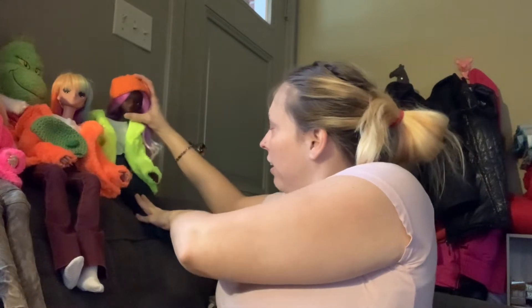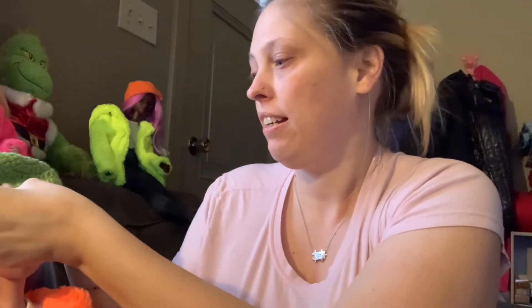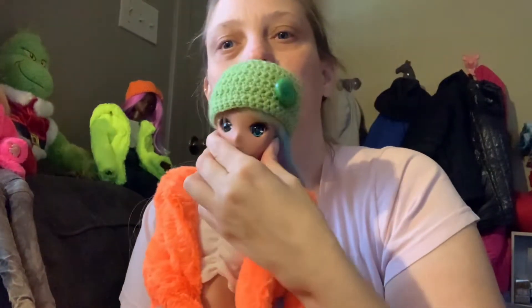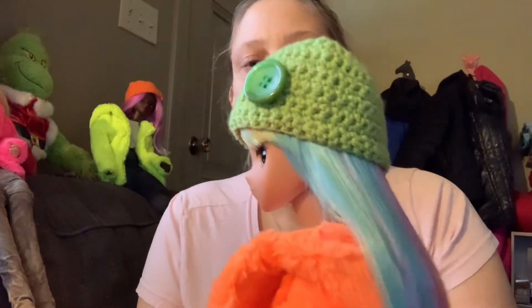We'll put Maggie up there for a moment and we'll bring Herrera down here and we'll put the green hat on. I don't know if you can hear my kids in the background — I'm sorry if you can, they're making pizza for dinner. The green hat on Herrera. You've got bangs in your eyes there. Turn your head this way. Oh my goodness, Nancy, I am in love with your work. They are awesome; they fit so perfectly.